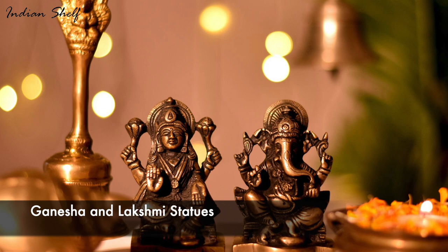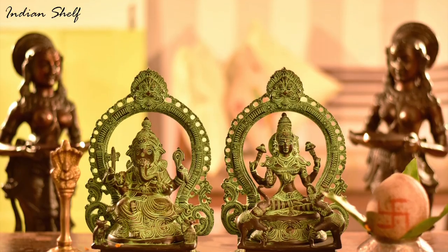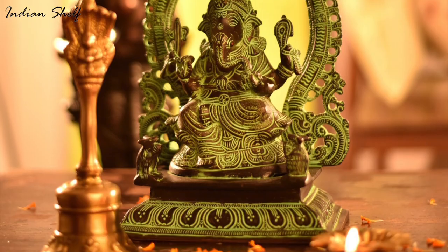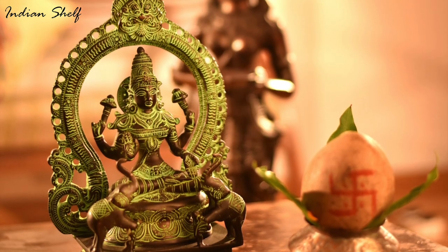According to Vastu principles, Ganesha and Lakshmi statues are thought to bring luck and protection to any home. These statues are believed to attract good energy and fight off any bad vibes if you place them at the entrance of your home. It's a great way to create a harmonious and peaceful atmosphere.